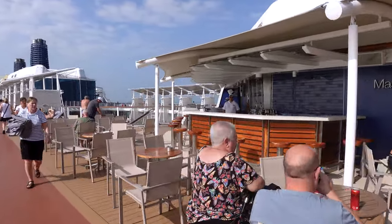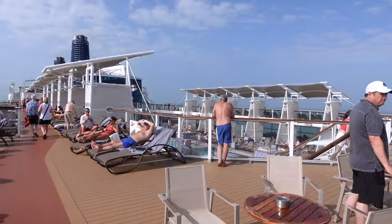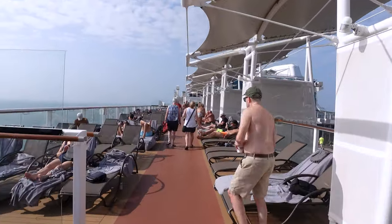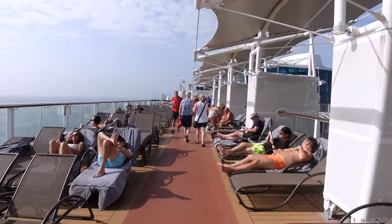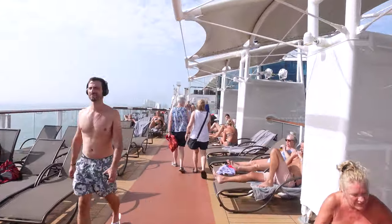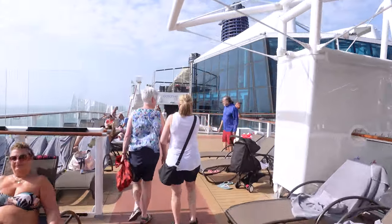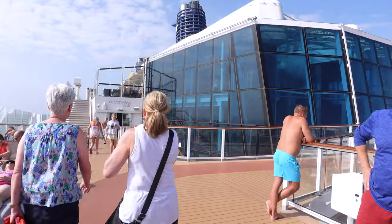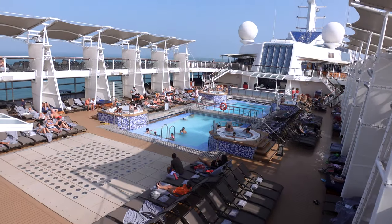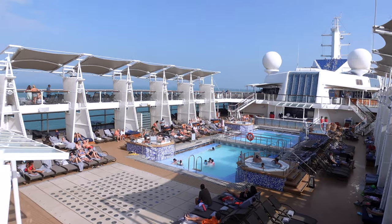You've got a decent view of the pool from up here — a really good bird's-eye view of everything happening on the pool deck. You've got the two different pools, four hot tubs on the main pool deck, plus the solarium space which also comes with two hot tubs and an additional pool.